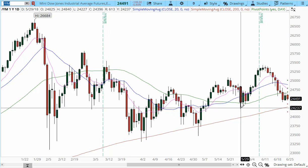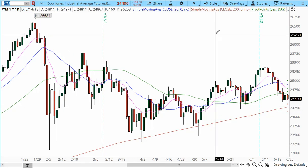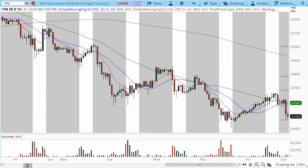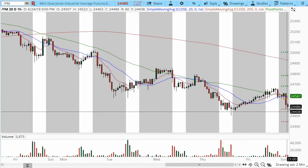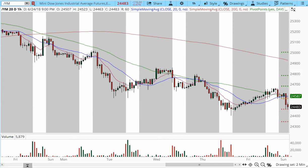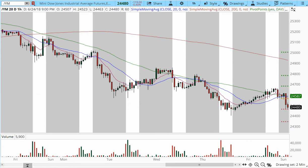We also have the 200 SMA very close to this prior area of support, which we could tap into for a double bottom formation. On the hourly chart, we're testing support at 24,440. If we break below this area, there is an open tradable void all the way to 24,340 and into 24,290, until we tap onto that confluence area.